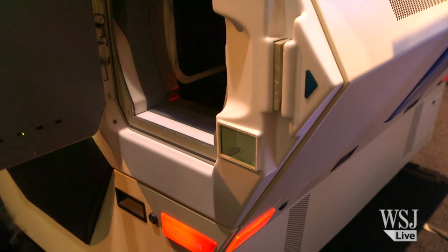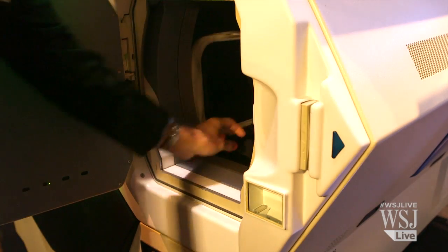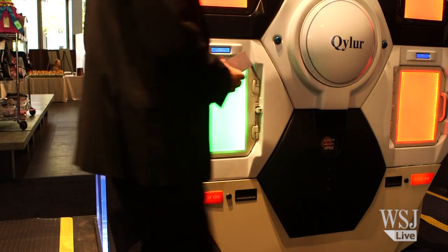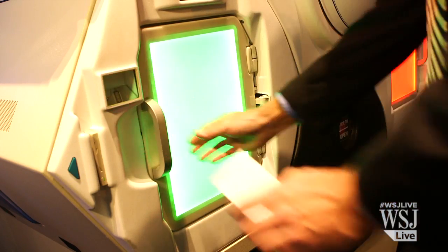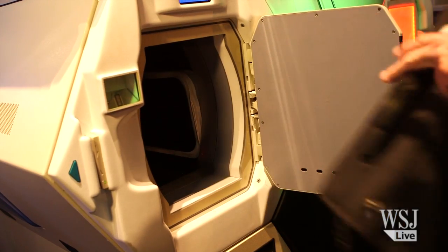You don't have to show that to anybody else. You open the door, place your bag in, close the door, and walk through to the other side. On the other side, the bag is waiting for you. If there's a green door, everything is wonderful, and you scan your ticket again so that you're the only person who can open that door. Nobody else can come and open that door and take your bag. You open it, take your bag, and go.